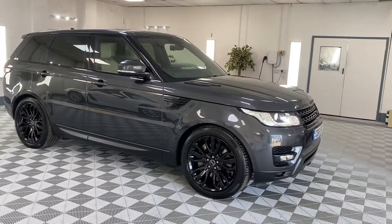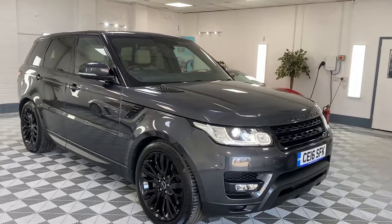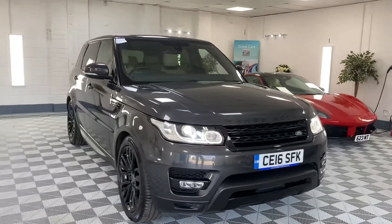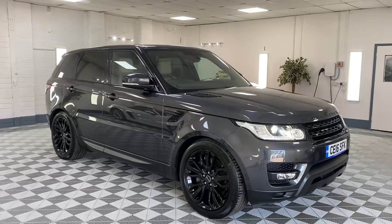Just to recap: full service history — we'll service it and put a new MOT on it. We offer finance and nationwide delivery, so please give us a call for more details on this lovely Range Rover Sport.